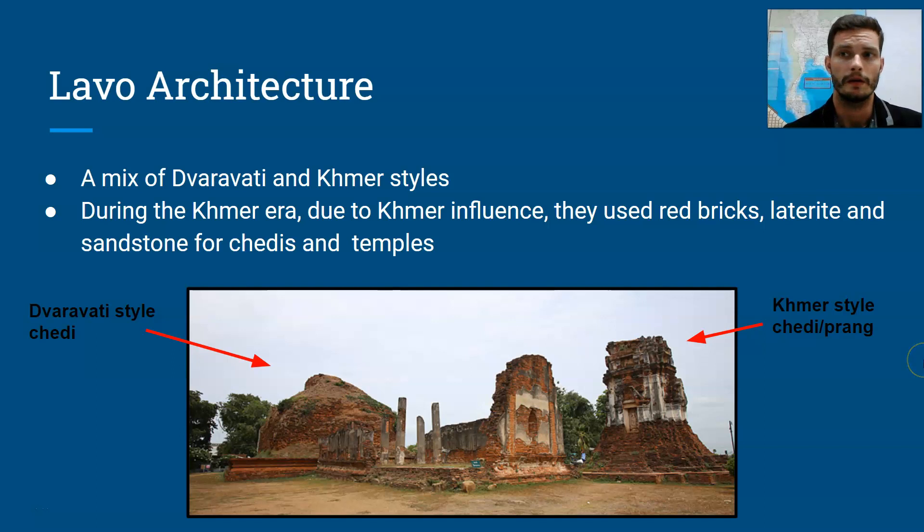Hello, welcome to lesson number seven in the unit on the Khmer Empire in La Woh. In this lesson, we're going to be learning about architecture and urban planning in La Woh.